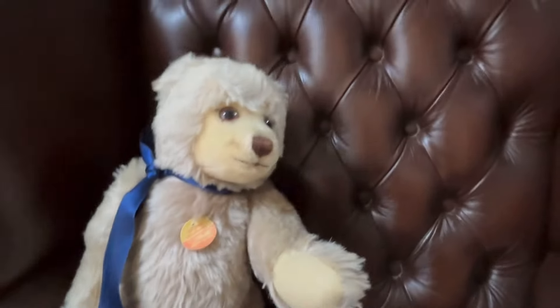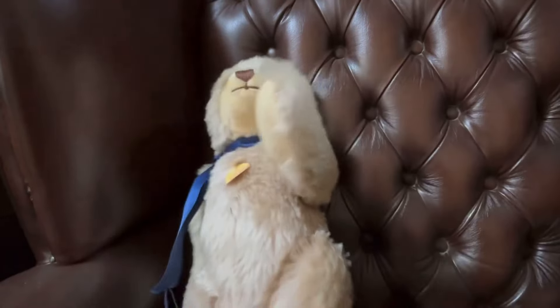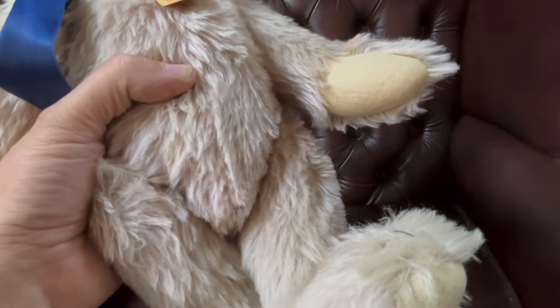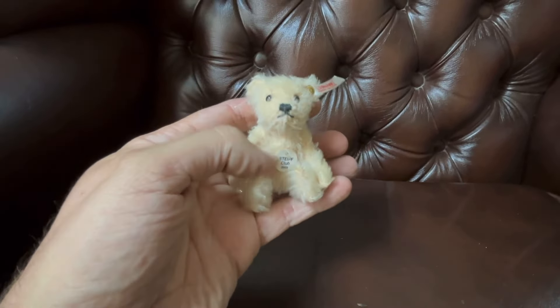This one's a little bit different — quite a tall one, I'd say probably about 16 to 18 inches tall. Again mohair, button on the ear. I tested for a growler but no growl on that one. He's got a blue ribbon around his neck. And then just in the bag there as well is this little one — a Steiff Club bear, a little teddy bear, probably a gift or something.